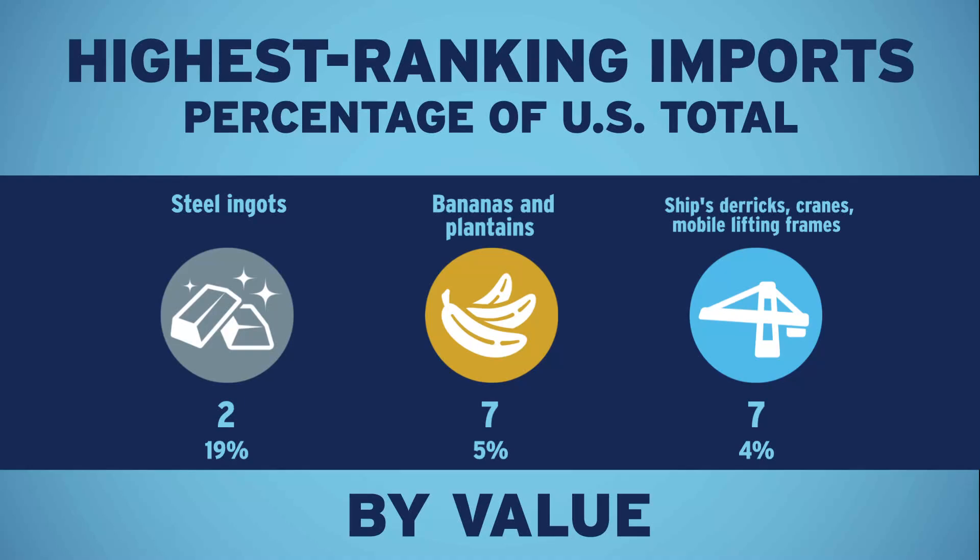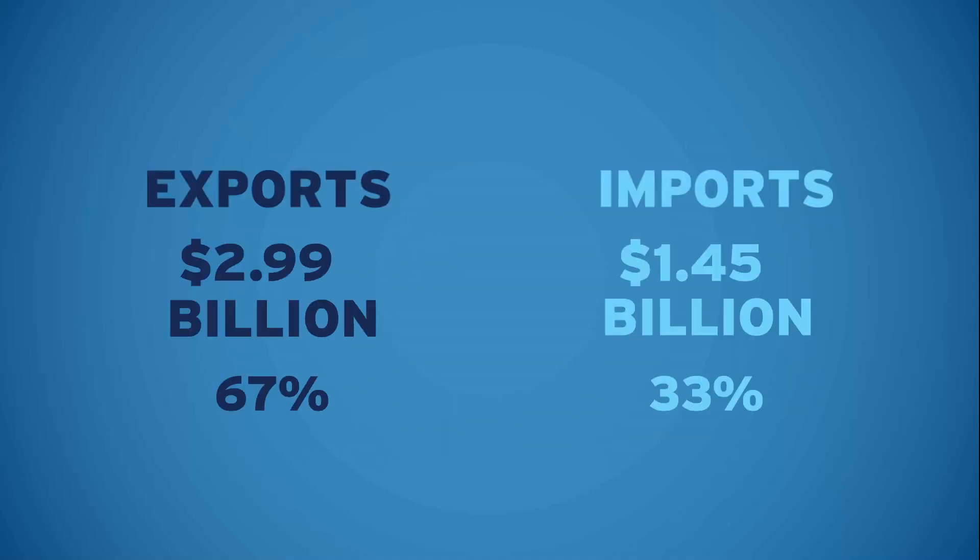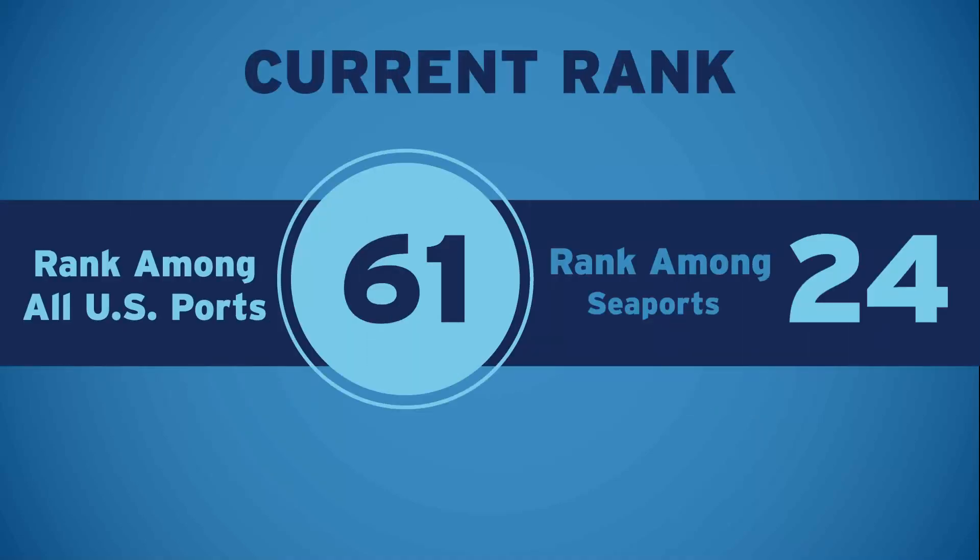Here's a look at the year-to-date total trade, as well as the total exports and total imports. Previously, we were looking at only the current month. Here's your port's rank overall, and then, getting more specific, by mode of transportation.